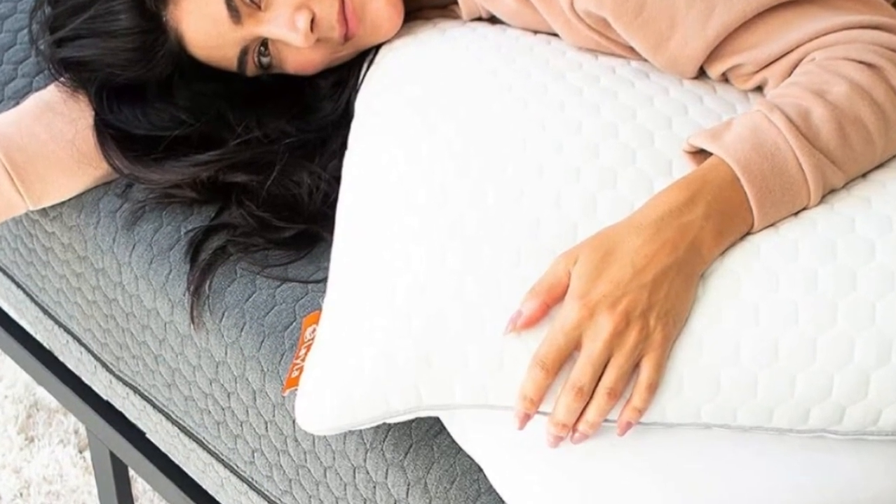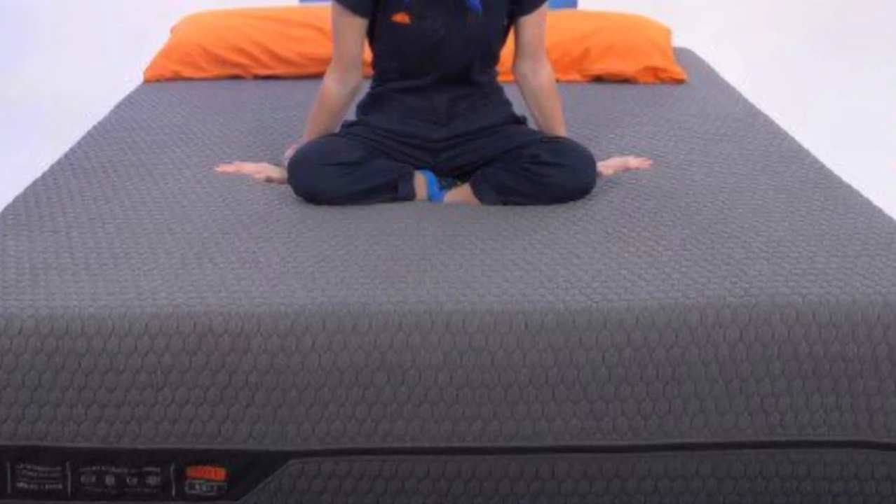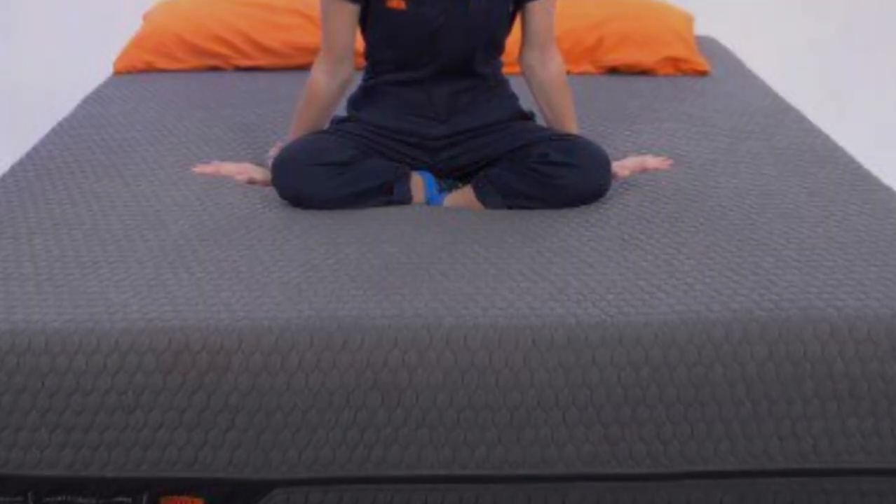Cons: Mattress is fairly heavy and difficult to lift for flipping. People seeking a medium-firm feel may not be satisfied with either side.